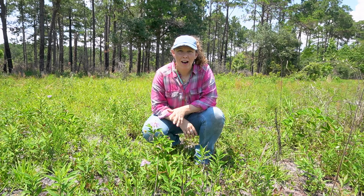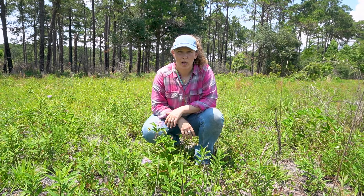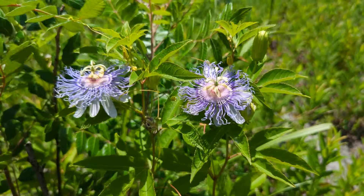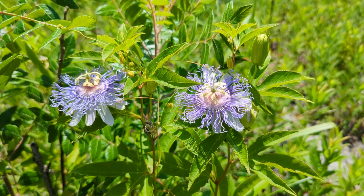Hey y'all, Juliana here. I'm out at Covey Rise where we found another one of our really magnificent native wildflowers. It's the Passiflora incarnata, more commonly known as the Purple Passionflower.